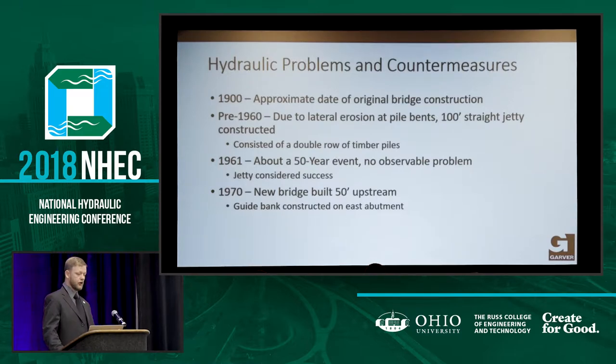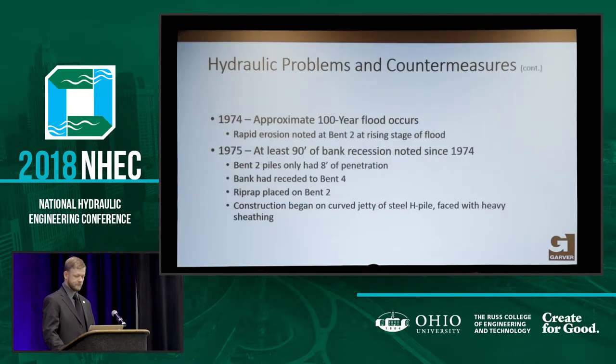In 1970, they built a new bridge 50 feet upstream. In 1974, a 100-year event occurred and there was rapid erosion at Bent 2, and it continued all the way. In 1975, they lost 90 feet of bank since 1974, so Bent 2 only had eight feet of penetration left. The bank had receded all the way to Bent 4. They put riprap there and it disappeared, so they said we need something better — they decided to put a curved jetty right in front of Bent 2.